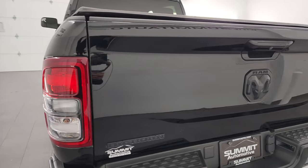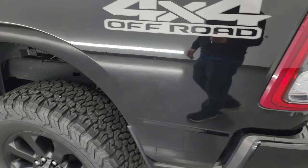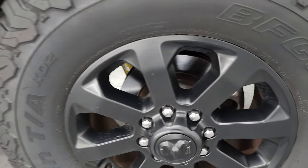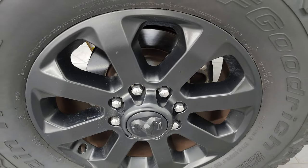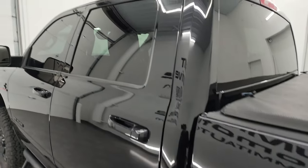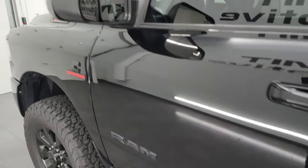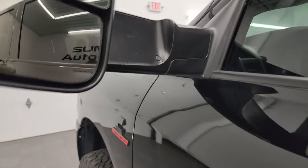Tailgate shuts nice and solidly. Coming around the driver's side — rear box looks really good. Driver's side rear wheel is in nice shape as well. Doors and cab all look really good — didn't see any dents or dings on there. It does have the heated fold-up tow mirrors with built-in directional signals. They fold up and back in like so.